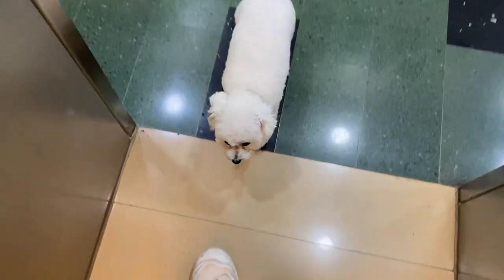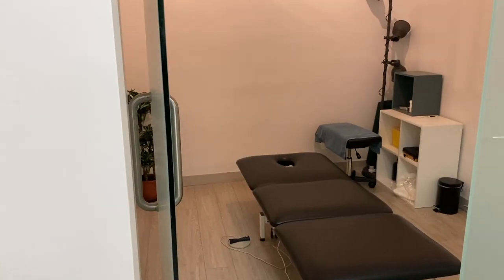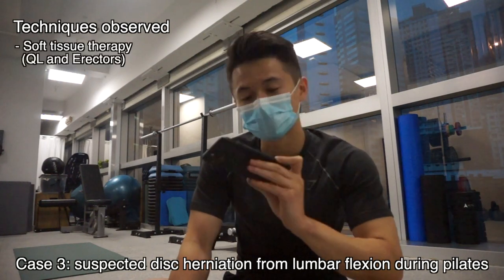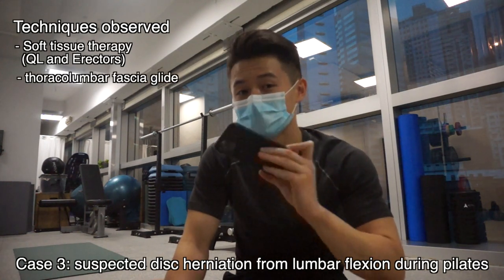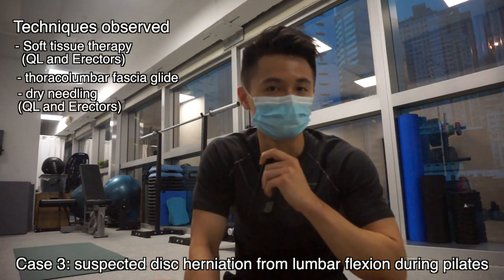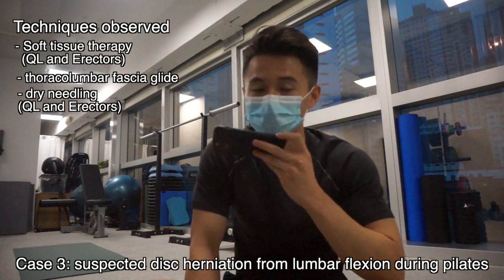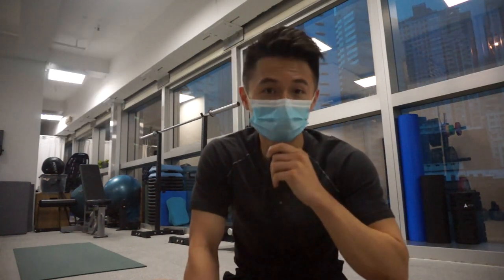For session two, I observed another two patients with Dr. Shaw. For the third case, a disc herniation case: there was a great deal of soft tissue targeting on the QL and erector spinae, and several thoracolumbar fascia glide techniques. Dr. Shaw also used dry needling on the QL and erector spinae — something I had never observed before. This ended with some lumbar mobilization and thoracic manipulation.